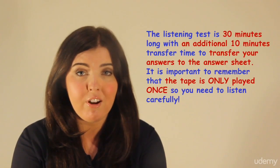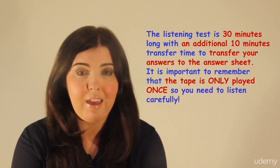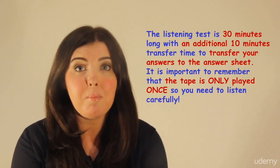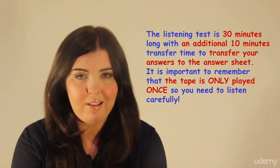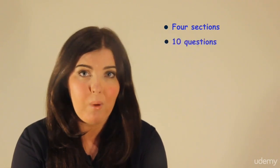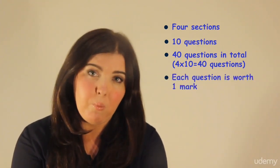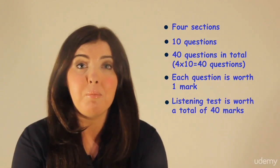The listening test is 30 minutes long with an additional 10 minutes transfer time at the end of the exam to transfer your answers to the answer sheet. It is important to remember that the tape is only played once so you need to listen carefully. There are four sections in the listening part of the IELTS exam with 10 questions in each section, so 40 questions in total. Each question is worth one mark, so the listening test is worth a total of 40 marks.